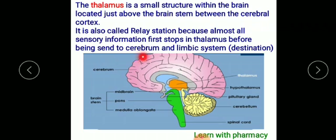because almost all sensory information first stops in the thalamus before being sent to the cerebral and limbic systems. The limbic system functions include learning, vision, and other functions.